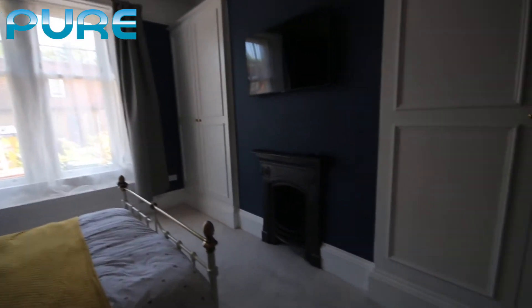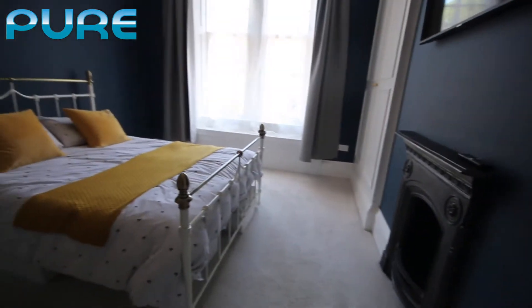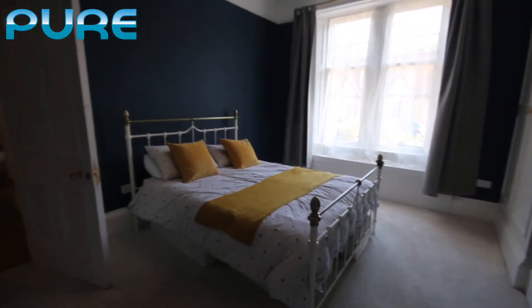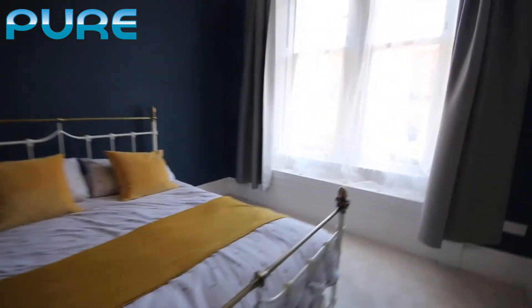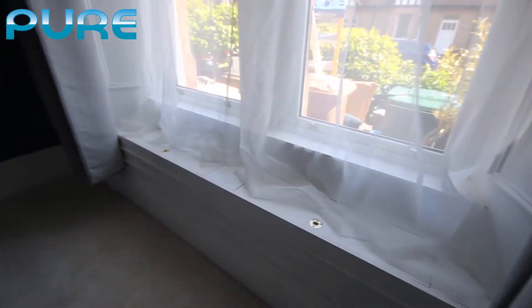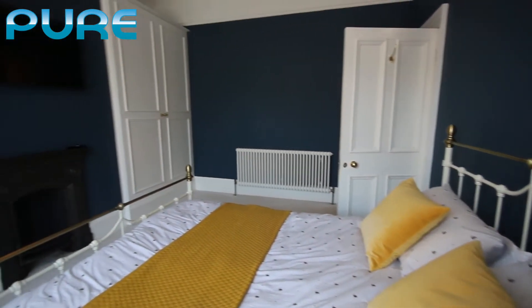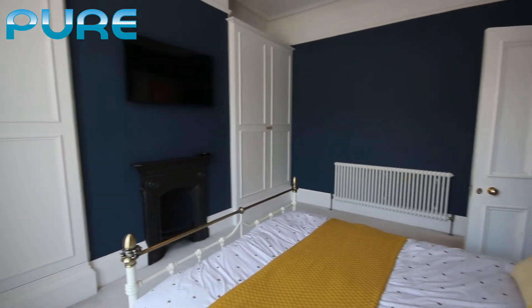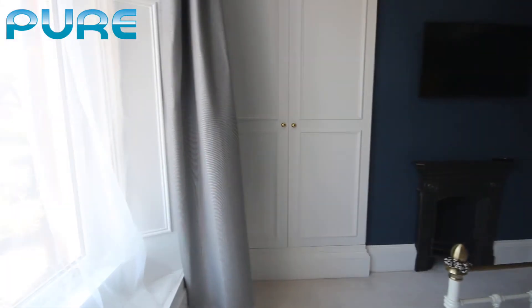It's not a functioning fireplace, it's just a decorative fireplace, and then as we pan around you'll see the double bed. Loads of space in this room, with some additional storage under the sill and again the double glazed windows. Very nice big double bedroom.